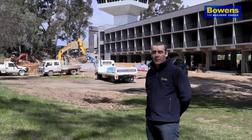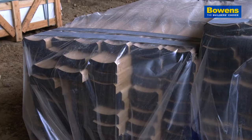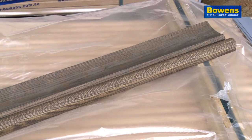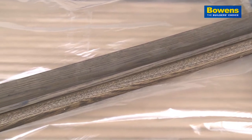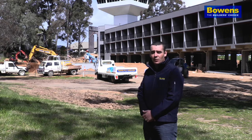We've sourced approximately 1,650 lineal metres of American oak, which is in two various profiles. Basically the customer came to us with a picture. We've custom fabricated cutters to replicate that picture, and we've produced exactly what was required.